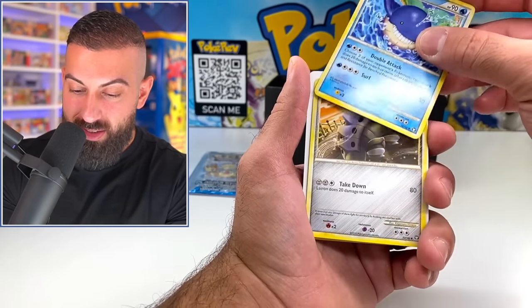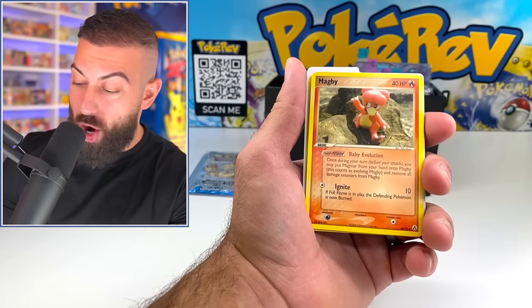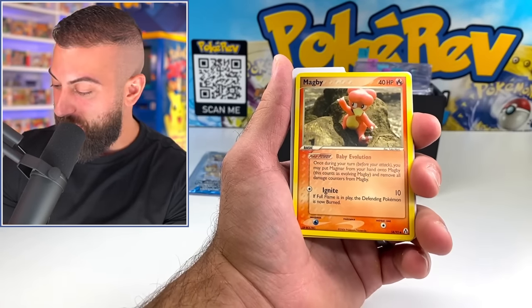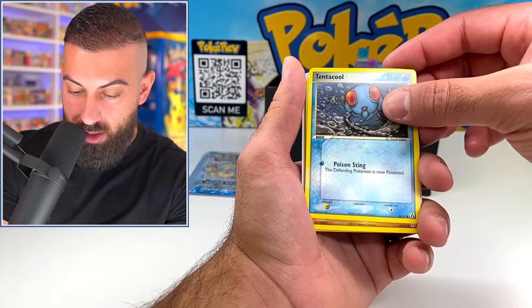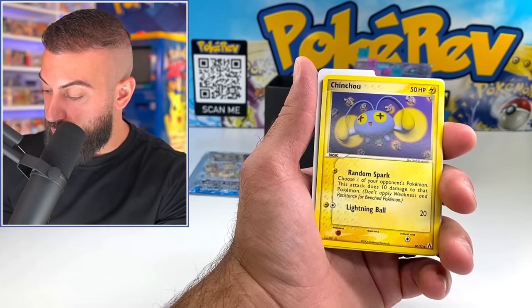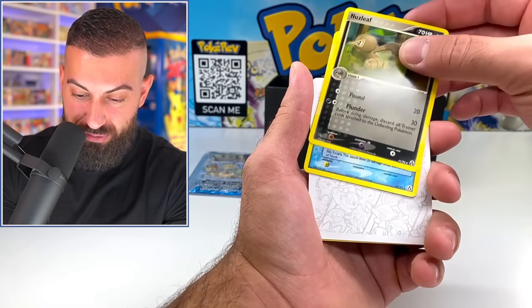Now we have a little divider, so maybe we're switching sets. Moving into — no way! No way! We got an EX Era card! Wow. Magby again, but this time from the EX Era. We got a Tentacool as well. A Trapinch. Chinchou! Even the non-holos from super old school stuff like this pack fresh are absolutely amazing. Thank you so much. Sentret. Nuzleaf. Moving into a Tentacruel, and then we have another divider.